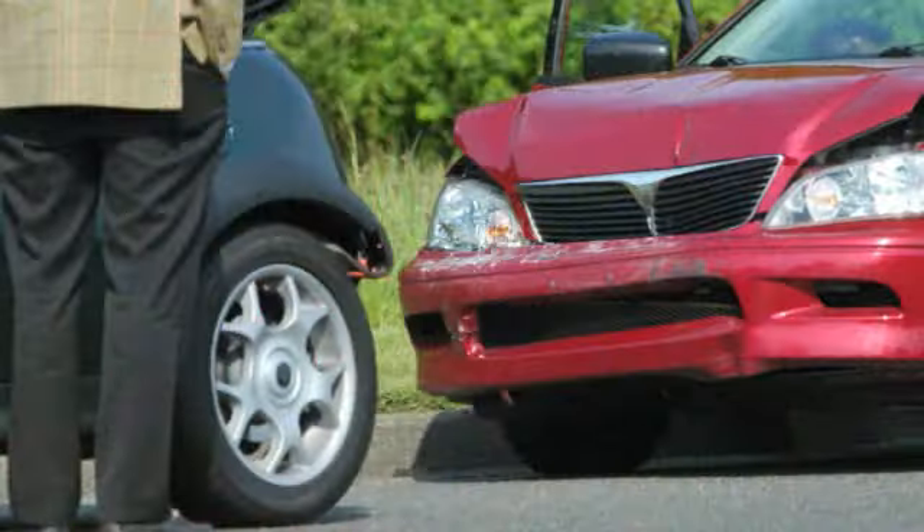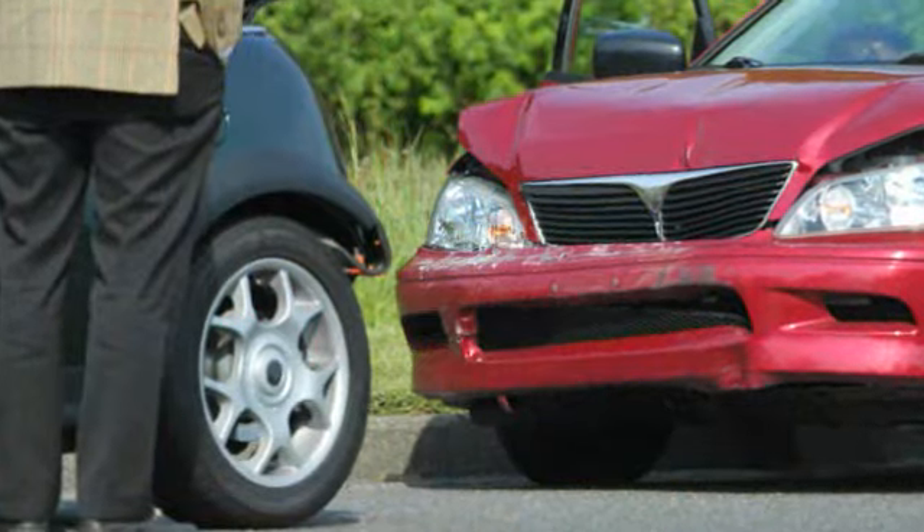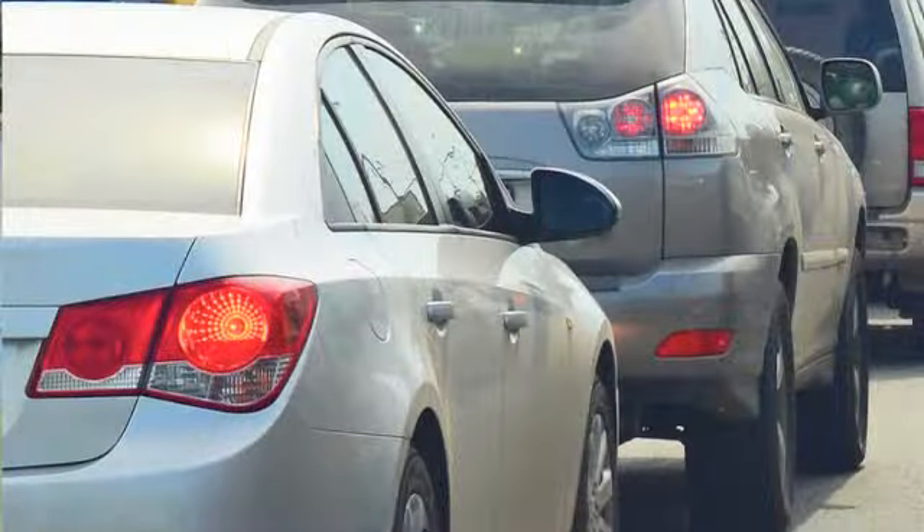If you study the crash data from most insurance companies, you'll find the most common cause of claims are for rear-end crashes. If you also do a survey of most motorists, you'll find the thing that annoys them the most is tailgating.